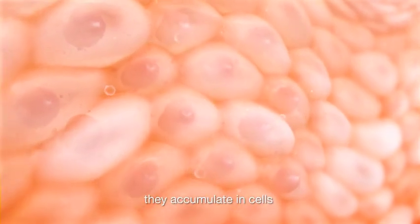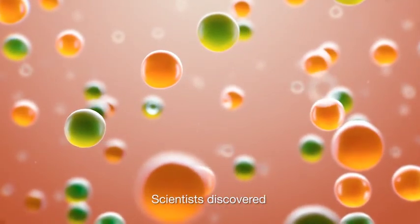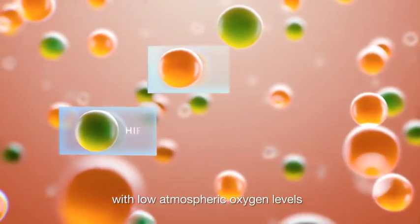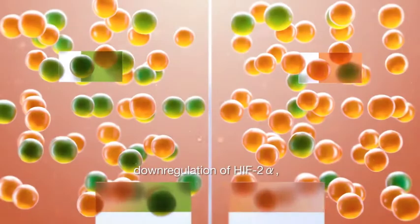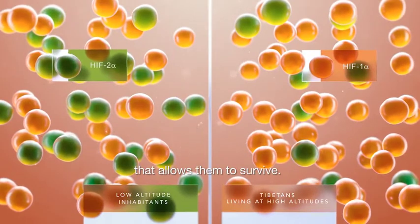Under hypoxia, they accumulate in cells and activate the transcription of genes that enhance oxygenation. Scientists discovered that Tibetans who live at high altitudes with low atmospheric oxygen levels naturally adapt to hypoxia. They present a genetic down-regulation of HIF-2-alpha, which leads to an up-regulation of HIF-1-alpha that allows them to survive.